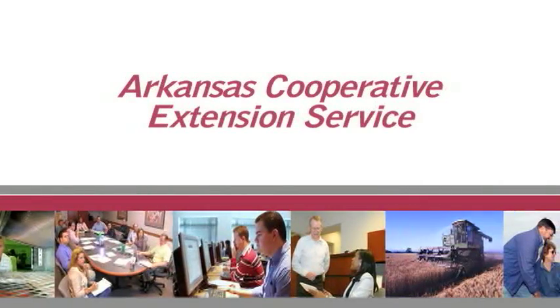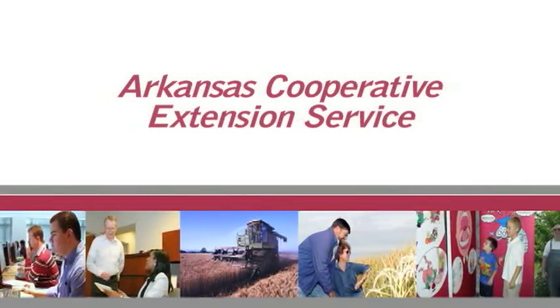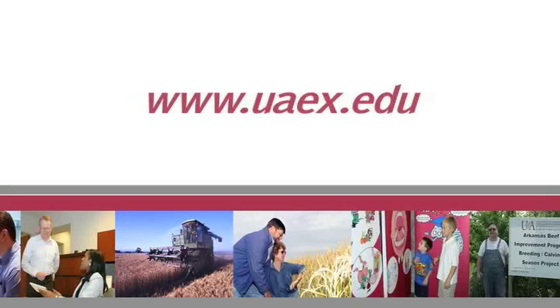Thank you so much, Carol, for visiting with us today. Check out our website for more information on wildlife and wildlife habitat. To learn more about this and other topics, contact your county extension agent and visit uaex.edu.